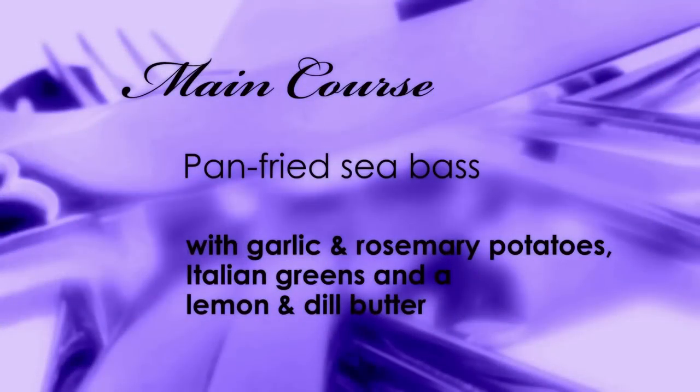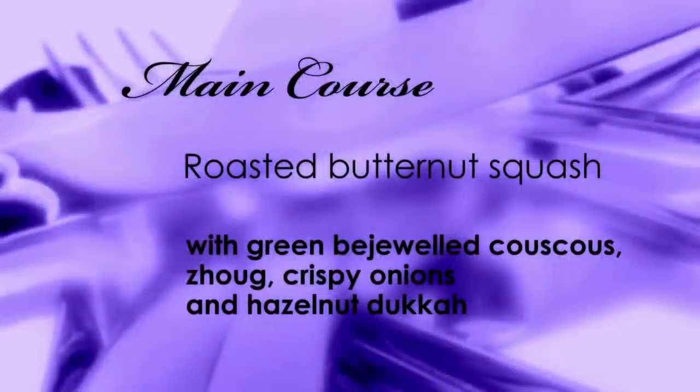There's going to be no rolly-polys on the table tonight. I'm not having Neil shout at me. Unless it's a jam roly-poly. Good one, Tamsin. First to prep is the main: pan-fried sea bass with garlic and rosemary potatoes, Italian greens and a lemon and dill butter. And if that's not fancy enough, for Jeanette and Jada, roasted butternut squash with green bejeweled couscous, zoog, crispy onions and hazelnut dukkah. Crikey.